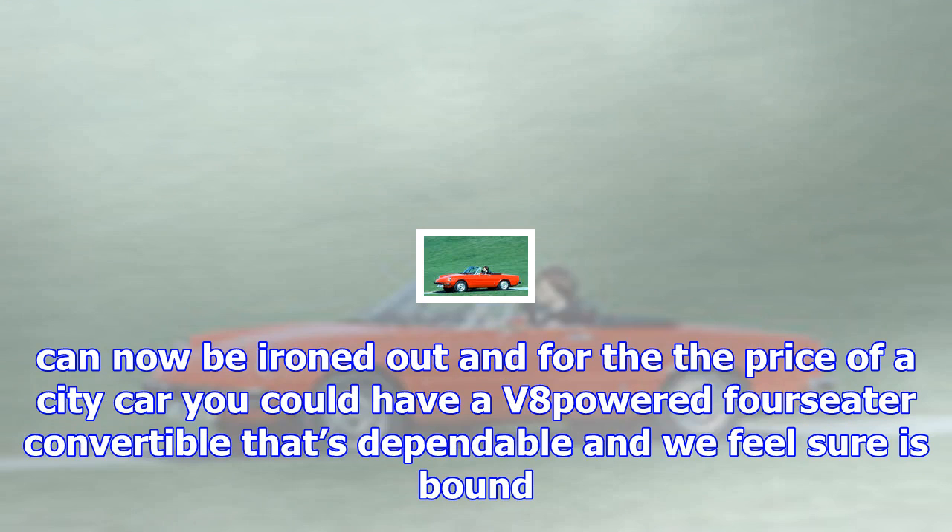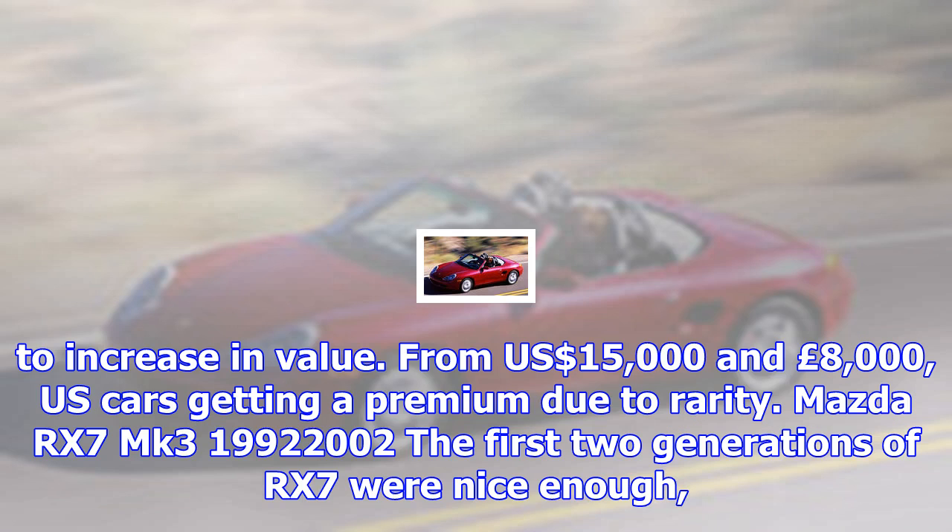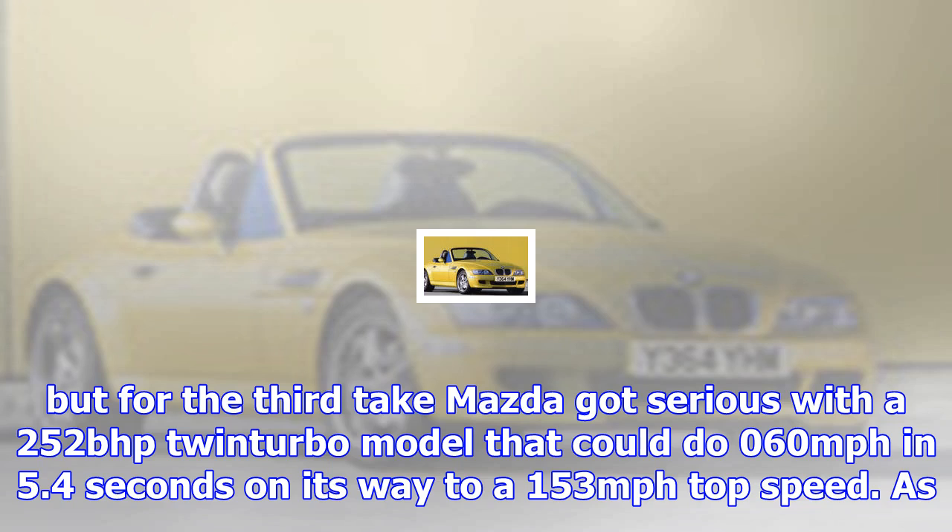Datsun 240Z, 1969–1974. For a car that first appeared almost half a century ago, you'd think the 240Z might be worth more than it is. After all, this is the car that for most people launched the Z car revolution, yet values remain resolutely affordable. Too many Zs have been modified, but if you encounter a good, original and rust-free car snap it up — it surely can never be worth less than it is now. From $15,000 and £15,000.